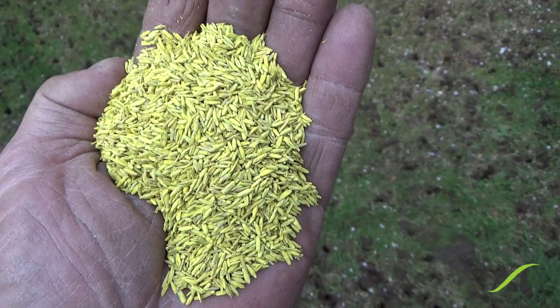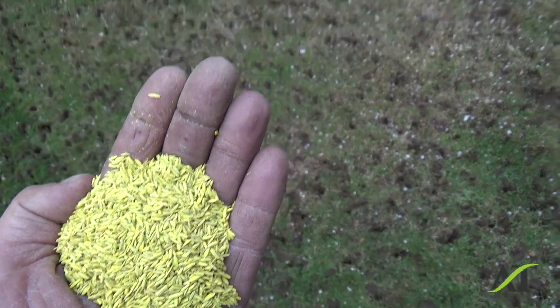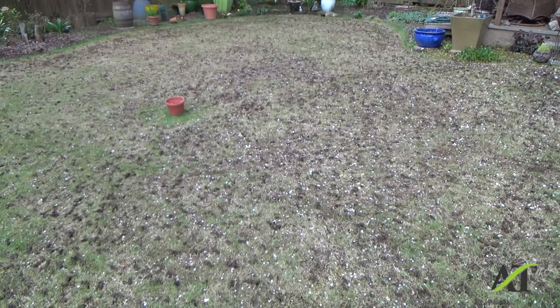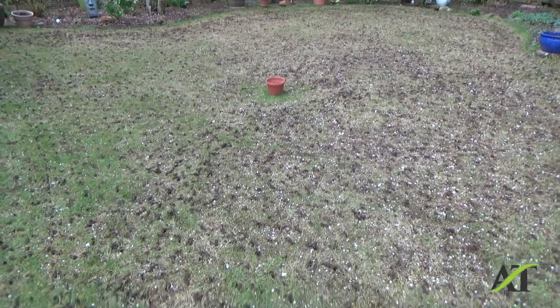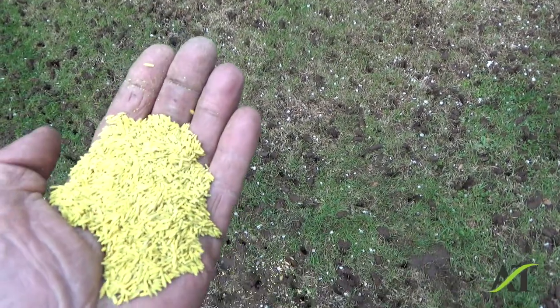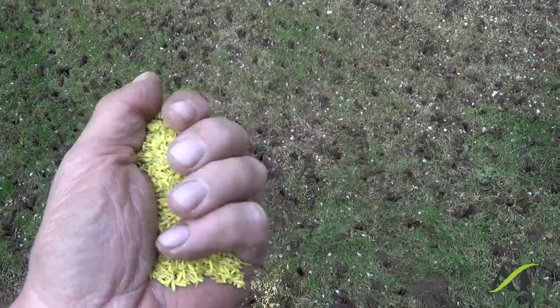I'm always checking out the white labels on different brands of seed and stuff like that. I've worked for this client off and on for the last 12 years or so, and I had just never seen this before. This is just one of the things that I bump into out in the field. The coating is about 50% by seed weight.